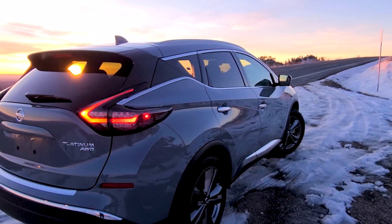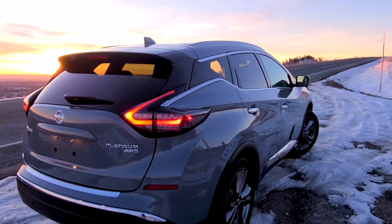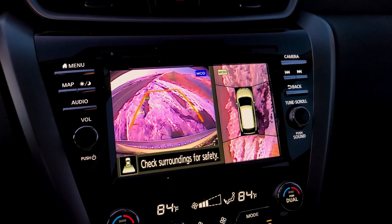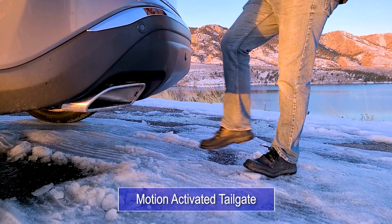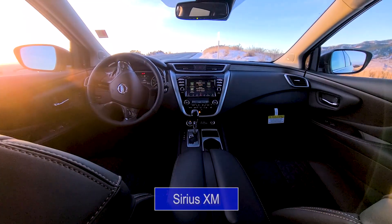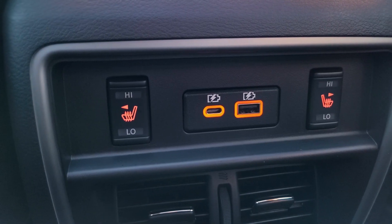Just because the Murano has kept features from five years ago doesn't mean it's absent of technology. The around-view monitor provides a bird's-eye view with forward and reverse sensors. The tailgate is motion-activated, and the infotainment system provides Apple CarPlay, Android Auto, Sirius XM Radio, and Nissan's hands-free text messaging assistant. This Platinum trim even has heated seats in the second row and two USB ports for your passengers to charge their devices.